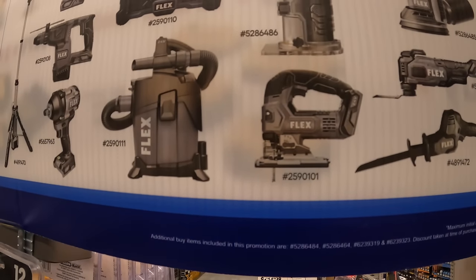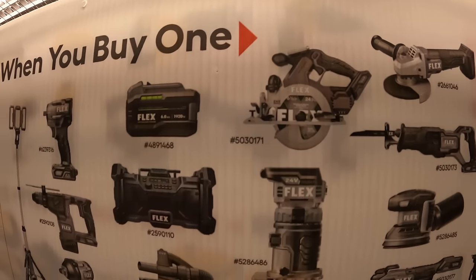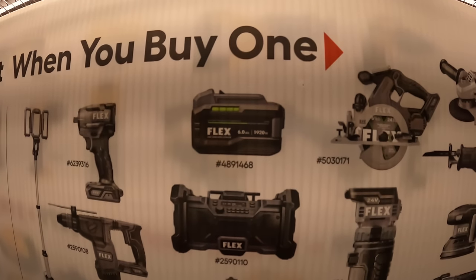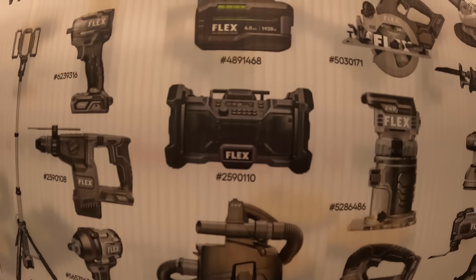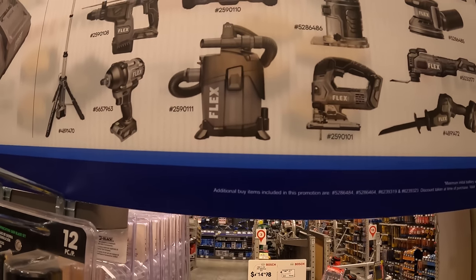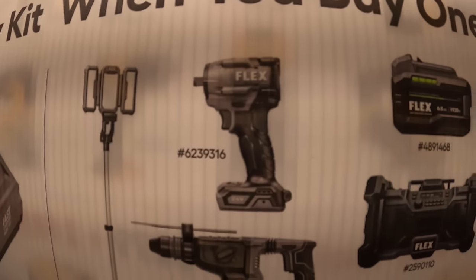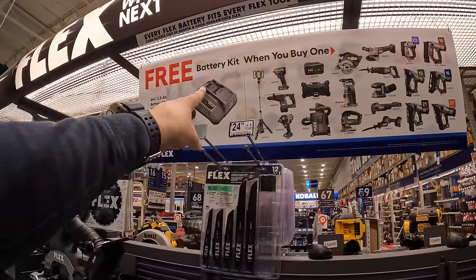Also qualifying: D-handled jigsaw, trim router, 6.5-inch thin circular saw, 6 amp hour flat battery, battery stack, Flex radio — which is a fantastic radio — vacuum, mid-range half-inch impact wrench, rotary hammer, low-range impact wrench, and the tower light. Buy any of those and get a free starter kit.